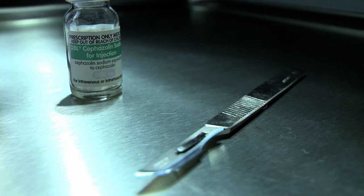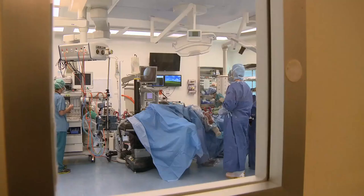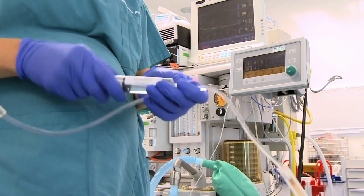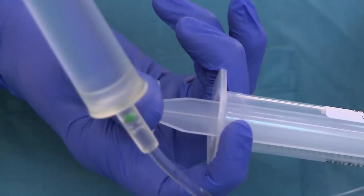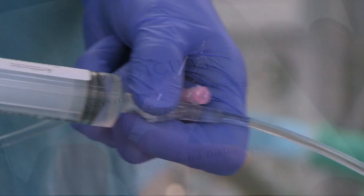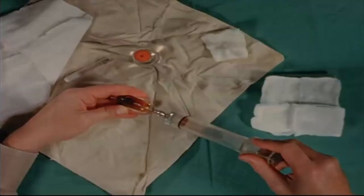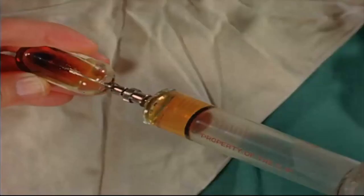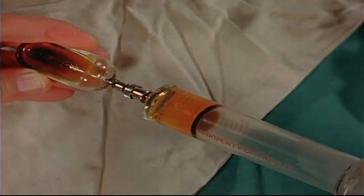Without antibiotics, a simple wound infection could kill you. The act of childbirth would be a much more dangerous process, and you wouldn't even be able to have any type of surgery without the risk of a deadly infection. Antibiotics only came into widespread use after the Second World War, but they are arguably the most important group of drugs in all of medicine, saving millions of lives every single year.